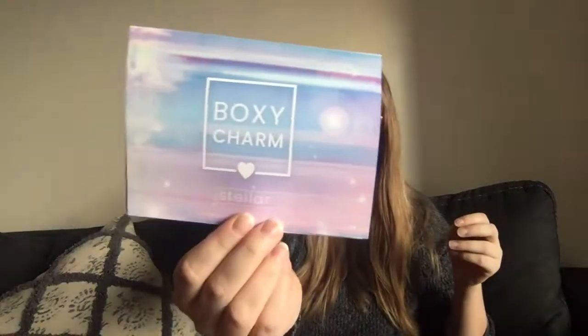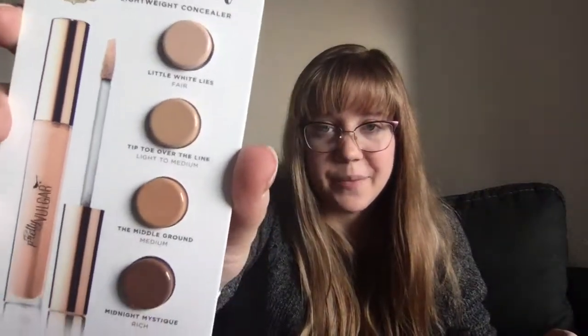Let's go ahead and see what we got in our BoxyCharm. BoxyCharm is sending samples so you can find your right colors. This is Undercover Lightweight Concealer by Pretty Vulgar — I've never heard of them before, but that is really cool. I'm excited to give that a try.